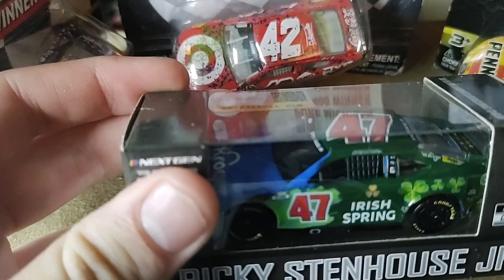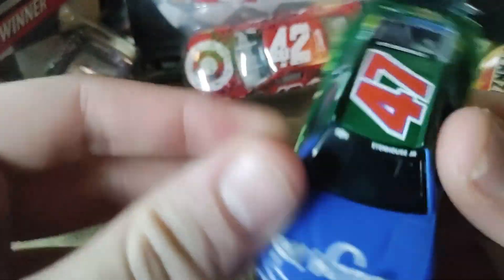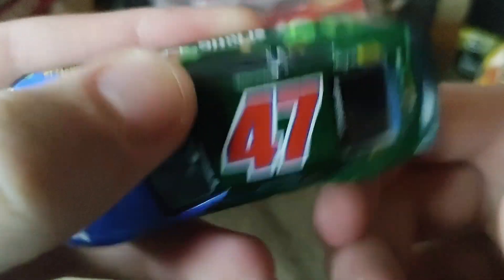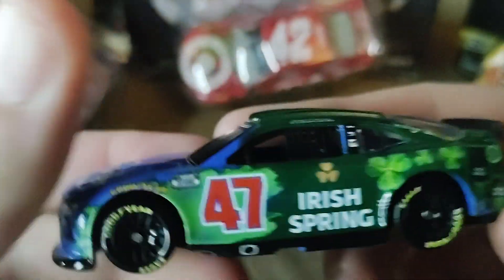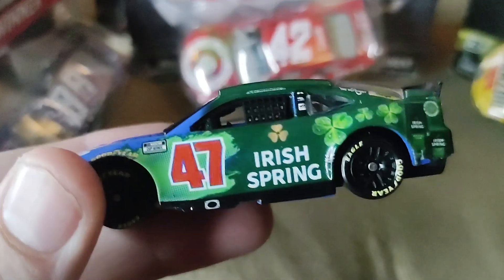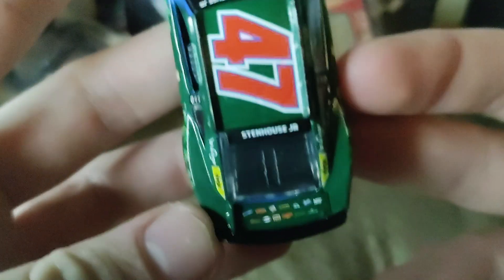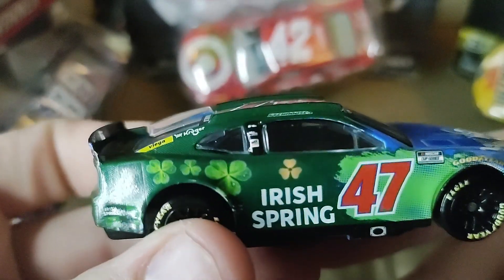I'm going to pause the video and take the diecast out. The diecast is out. On the hood we have Kroger 47, 47 Irish Spring.